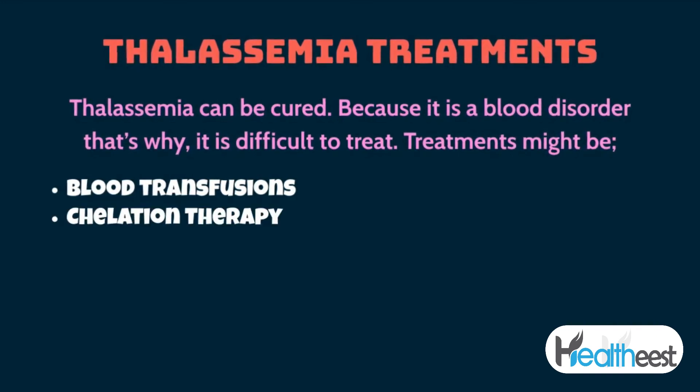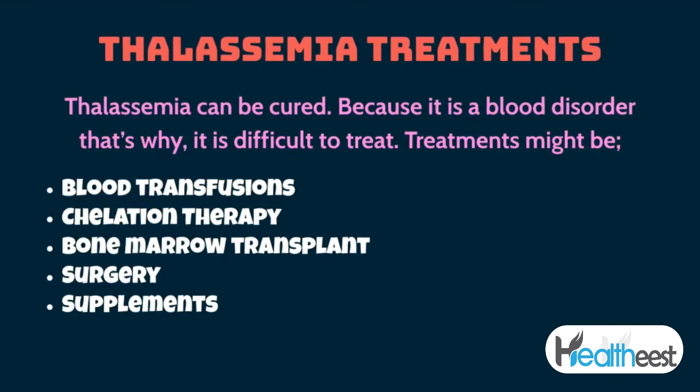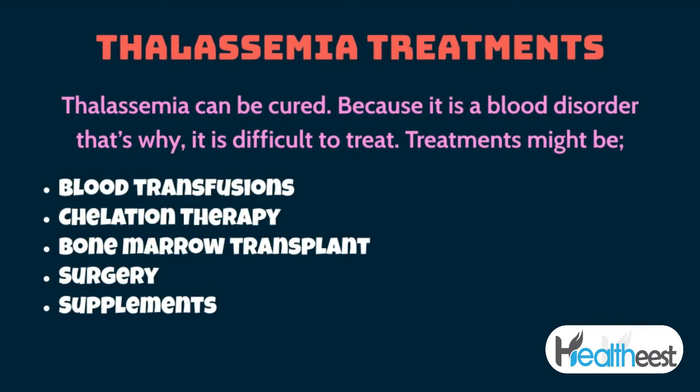Because thalassemia is a blood disorder, it is difficult to treat. Treatments may include blood transfusions, chelation therapy, bone marrow transplant, surgery, and supplements.